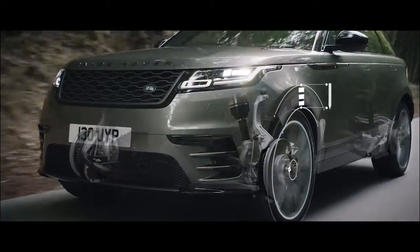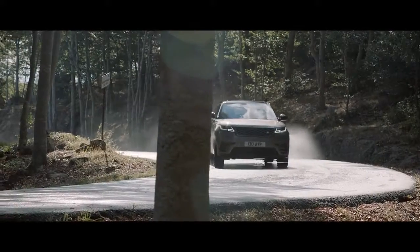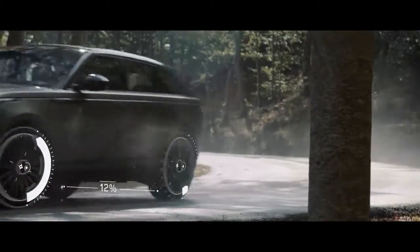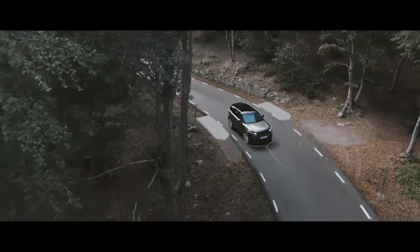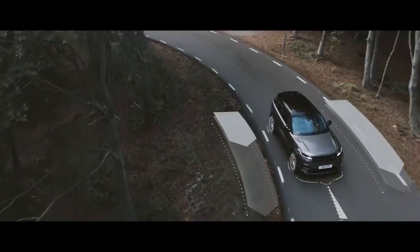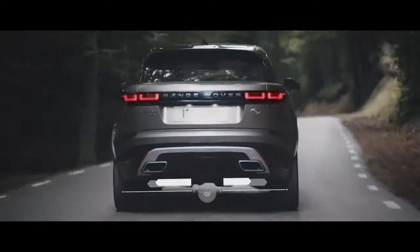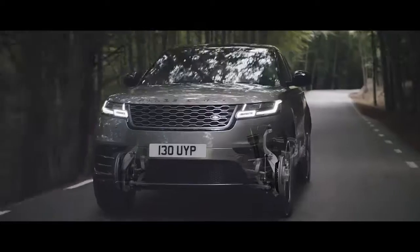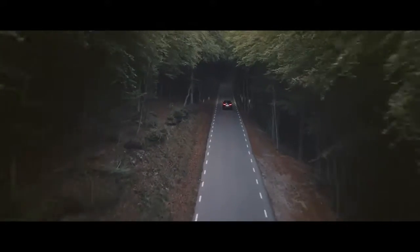Air suspension delivers a refined and unrivalled drive. Intelligent driveline dynamics ensures optimum grip whatever the road conditions. Torque vectoring by braking monitors steering inputs to minimize understeer and ensure agility. An active rear locking differential provides better stability and control when cornering, and combined with the electronically controlled dampers, transforms the driving experience by intelligently adapting to the way you drive.